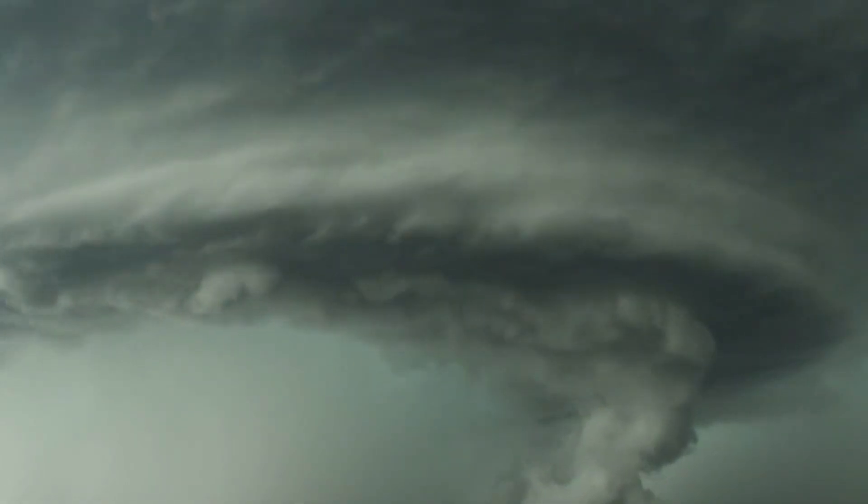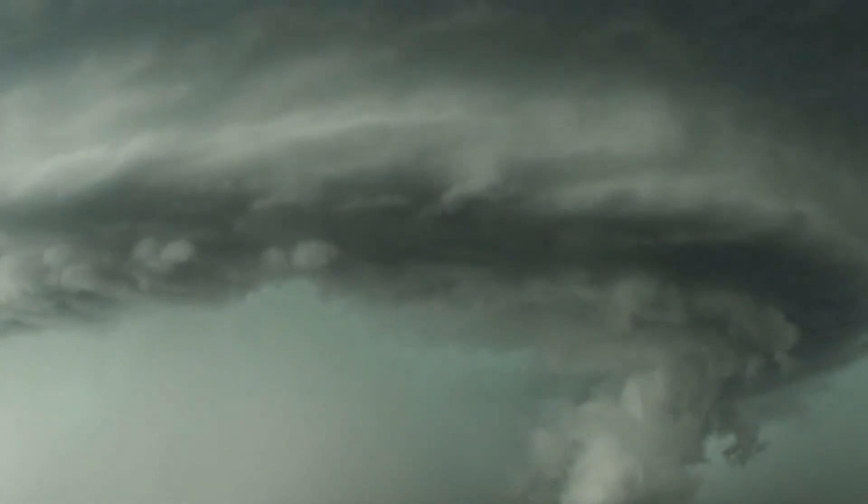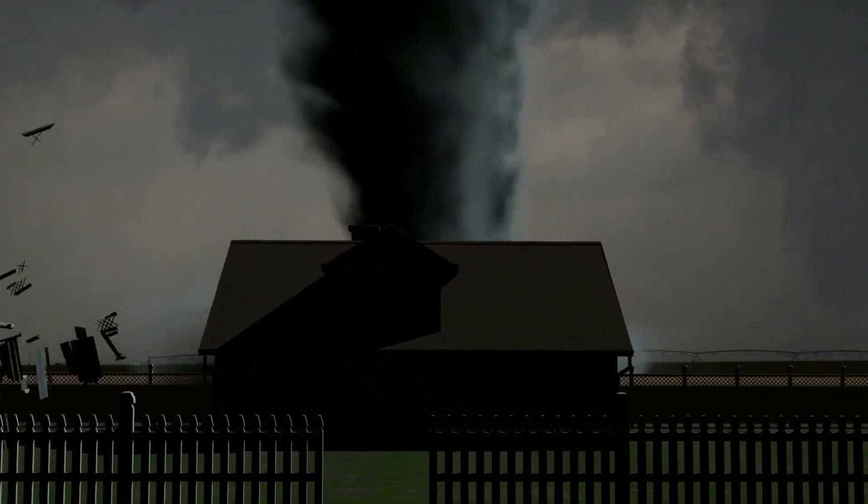While the spinning air is usually horizontal and inside the cloud, it can easily turn vertical and fall out of the cloud, speeding up into a vortex. By the time it touches the ground, we call it a tornado.